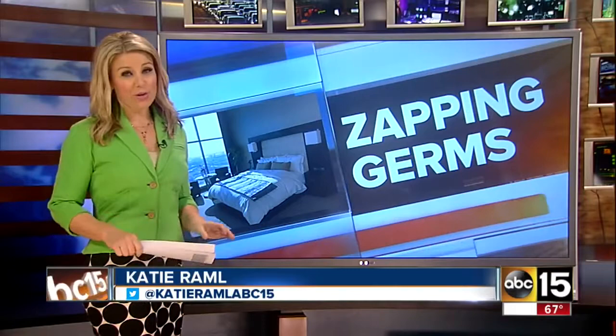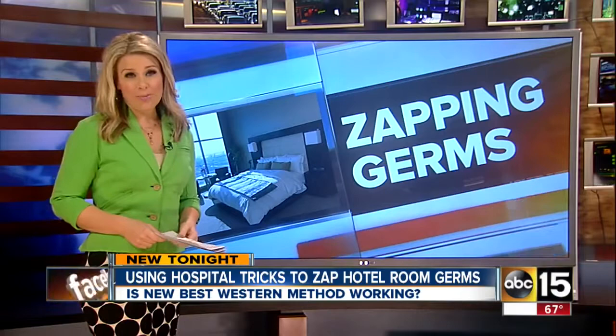Consumer alert for you tonight. A major hotel chain is taking germ fighting to the next level. They're using UV and black lights to kill germs, just like some hospitals out there. ABC 15's Susan Casper is showing you if it really works.